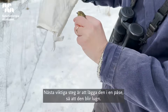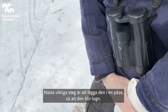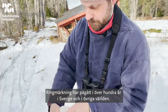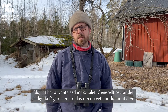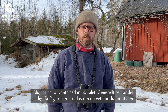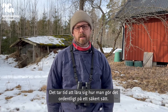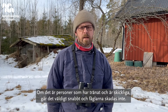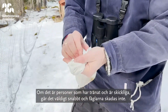The next important step is to put it in a bag so it can be calm. Ringing has been going on for more than 100 years in Sweden and throughout the world. Mist nets have been used since the 1960s and generally very few birds get hurt. If you know how to take the bird out — it takes time to learn how to do it properly and safely — but if you have trained people with the right techniques and skills, it's very quick and the birds don't get hurt.